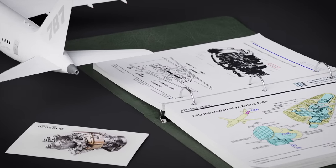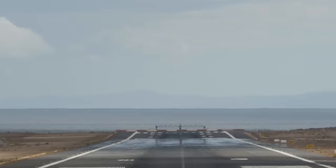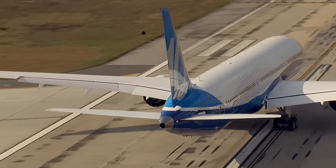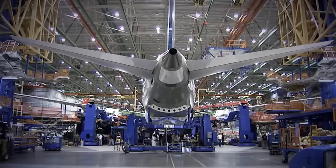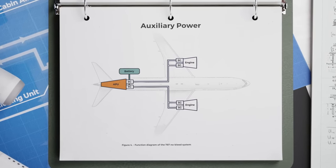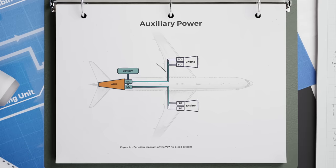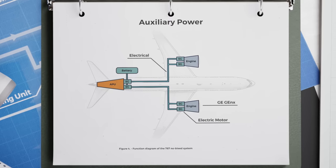The APU consists of smaller turbine engines located at the tail of the aircraft, that are small enough to get started with a battery and an electric motor. Most people aren't even aware this mini turbine engine exists, but you can see the exhaust on all modern commercial airliners. The 787's APU, like other planes, is started by a small battery. But from here, the 787's system architecture is very different. The 787's APU does not provide pressurized air to the engines. It provides electric current to two electric motors attached to each engine, which act like the starter motors on your car.